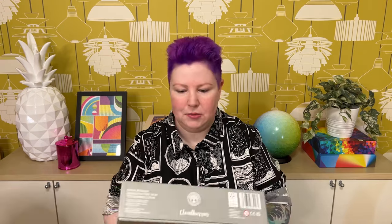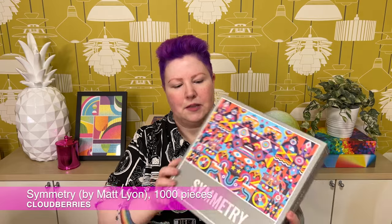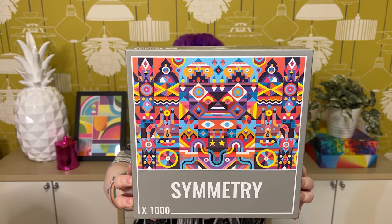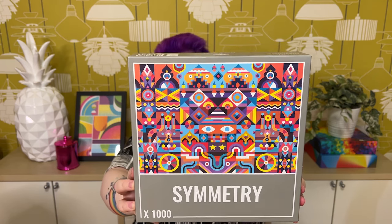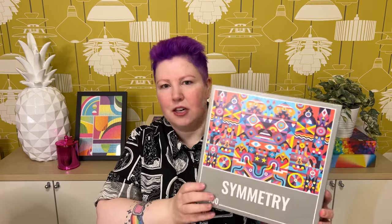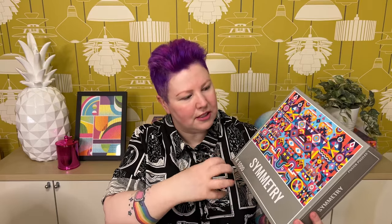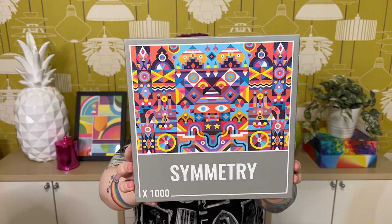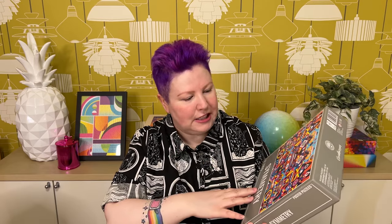Next is a very me puzzle called Symmetry, also 1,000 pieces. It's really fun and colorful — I love all the patterns and colors. It's symmetrical, which I think is going to make it very challenging because there are a lot of repeated colors and elements. I love the geometric shapes: little squares, circles, triangles. It almost makes me think of a quilt. There's also what looks like a pair of eyes, so there might be a creature hidden in there — a little bit mysterious. I'm hoping to do this one soon over on my Instagram.